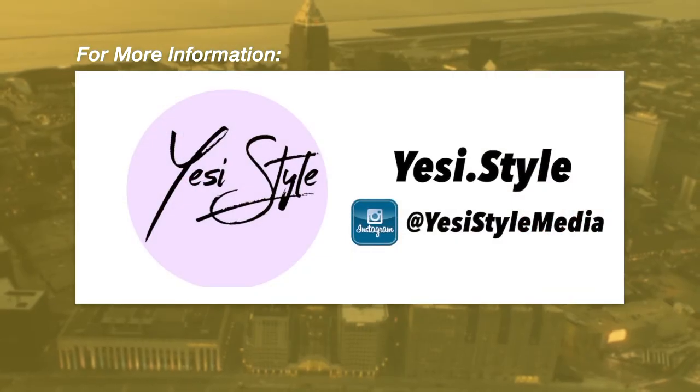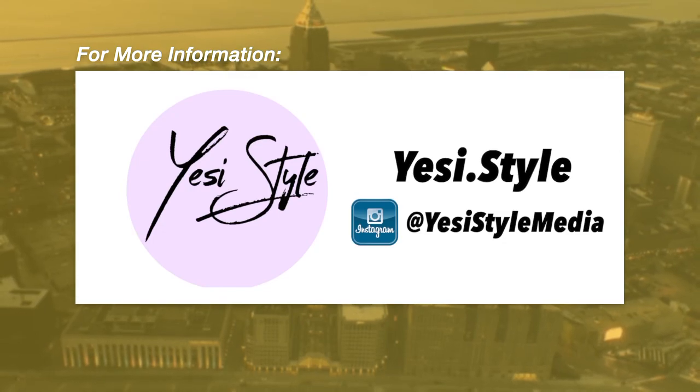Thank you so much for the info. You can find Yessie on Instagram at Yessie Style Media.